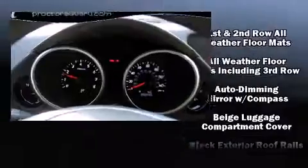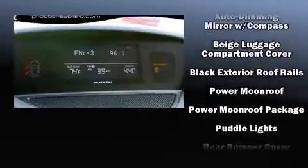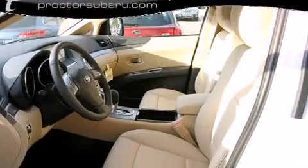Premium sound drives ten speakers, providing you and your passengers a sensational audio experience. Side-curtain airbags deploy in extreme circumstances, shielding you and your passengers from collision forces.